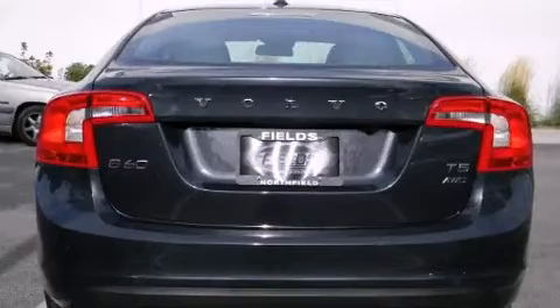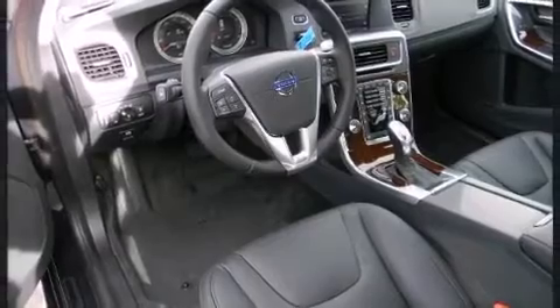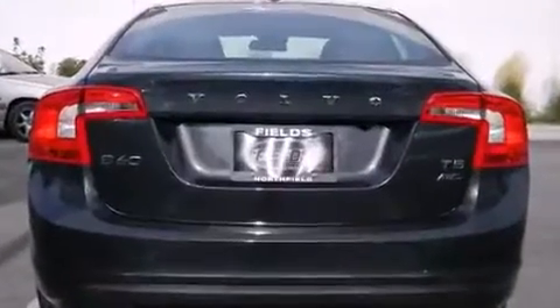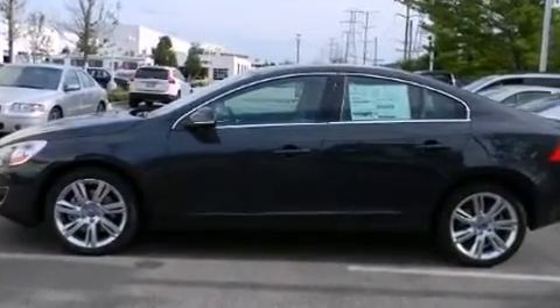Volvo prioritized fit and finish as evidenced by front and rear reading lights, one-touch window functionality, a tachometer, front dual-zone air conditioning, a headlight cleaning system, turn signal indicator mirrors, and remote keyless entry.